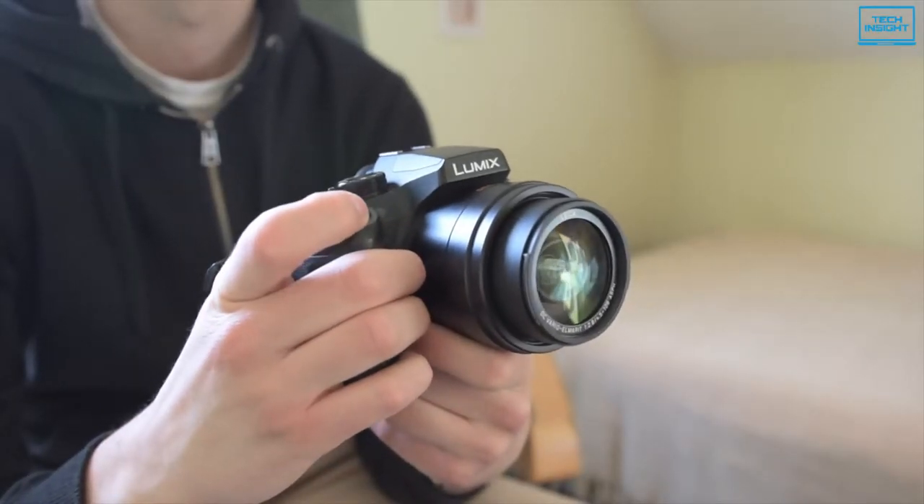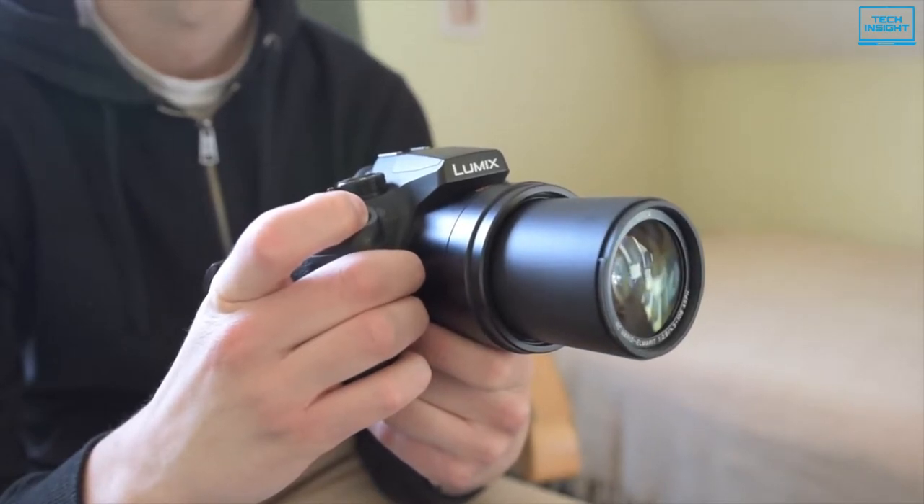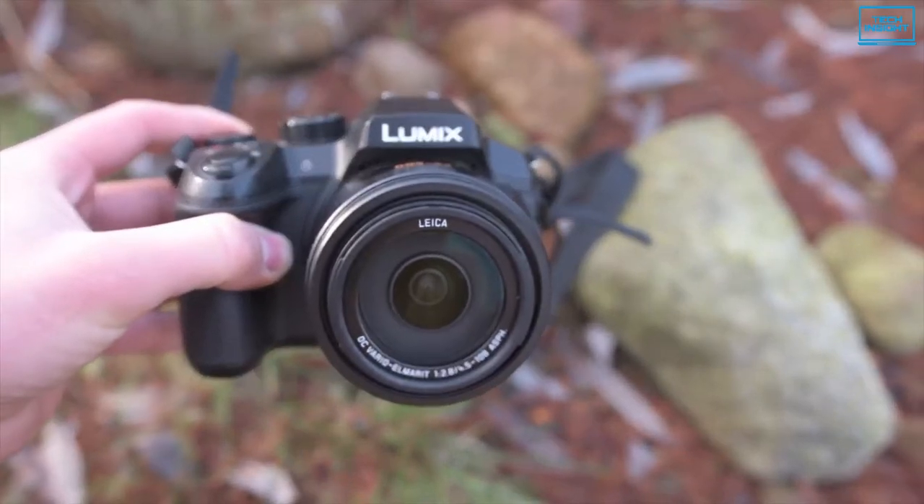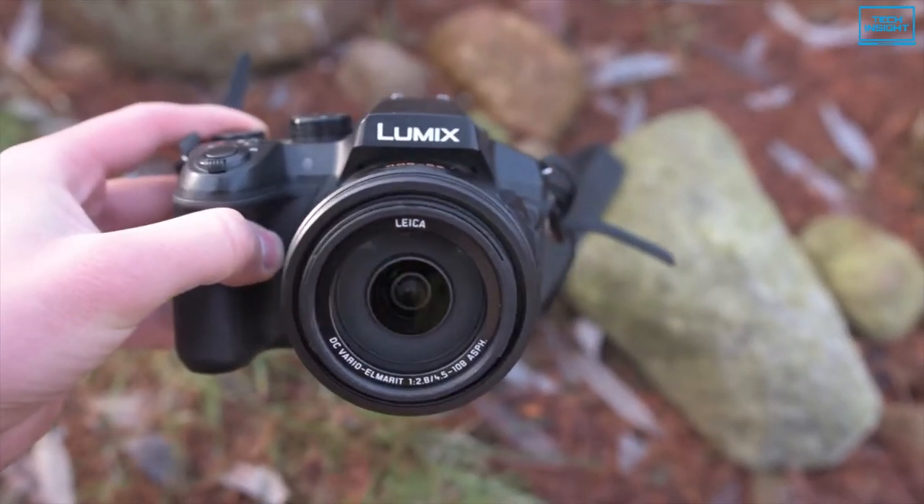In conclusion, if you are looking for an uncompromised bridge camera at a comparatively smaller price tag, then you should check out the Panasonic Lumix FZ300.